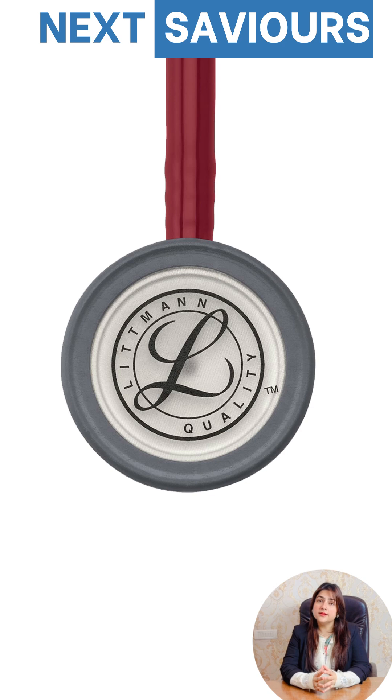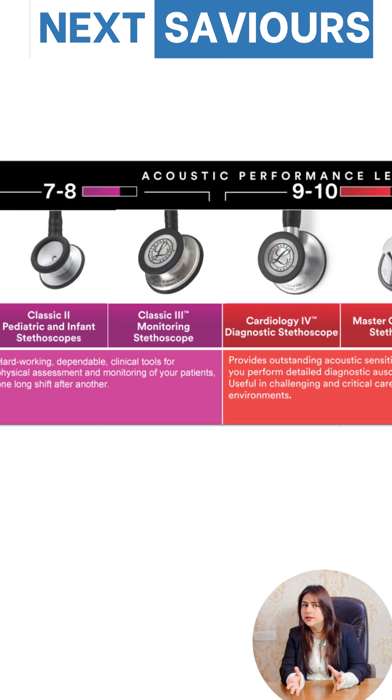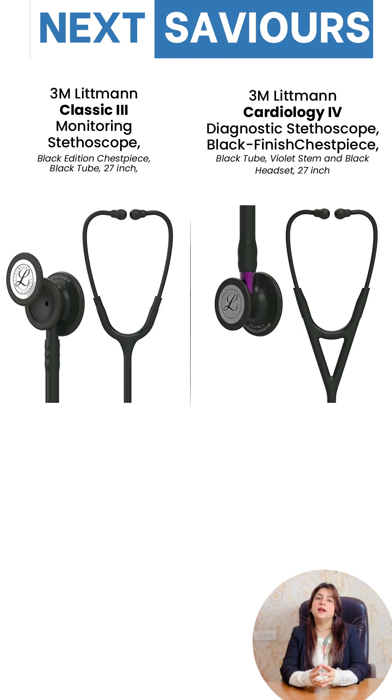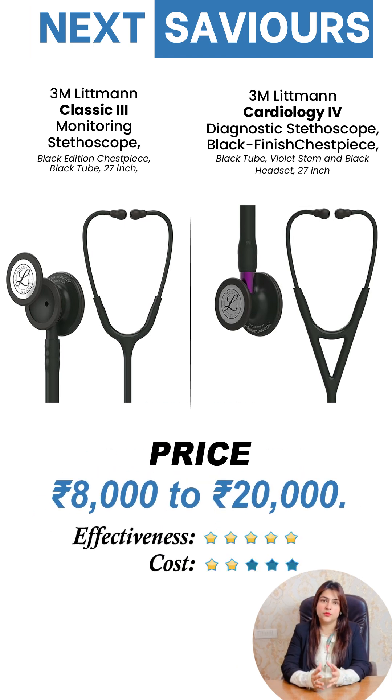Starting with Littmann, often considered the gold standard, with excellent acoustics and durability — especially in models like the Classic 3 and Cardiology 4. However, they come at a premium, costing between 8,000 to 20,000.